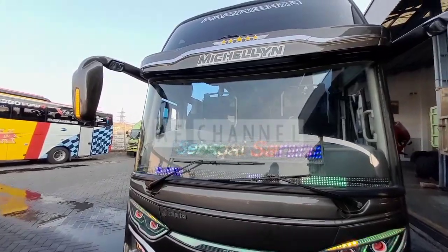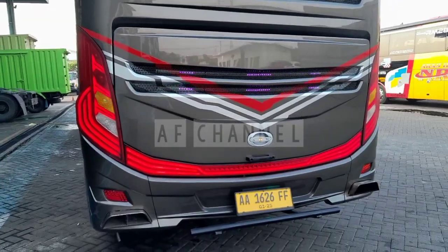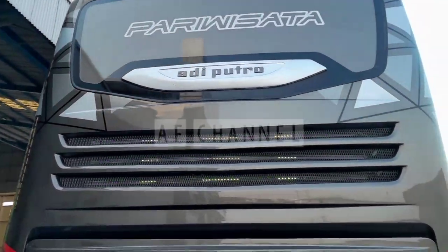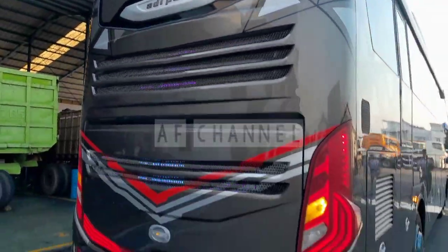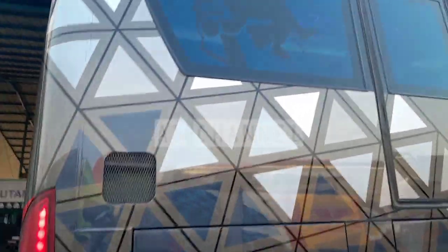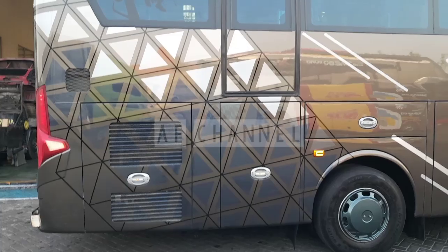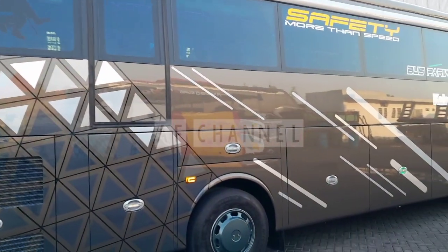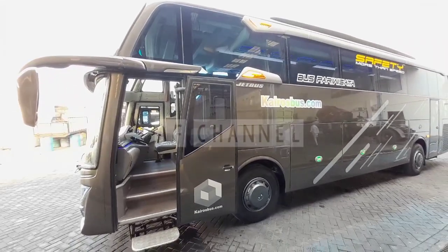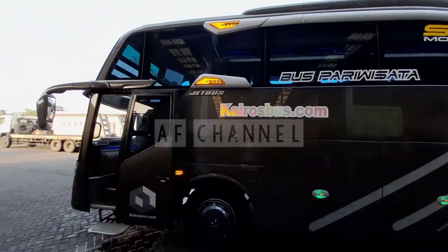Nah ini tampilan depannya. Kita lihat tampilan belakang bis pariwisata karoseri Adiputro milik kairosbus. Untuk tampilannya livery-nya simple, dengan motif susunan segitiga-segitiga dan coretan garis-garis putih. Nah ini tampak samping bagian kiri.